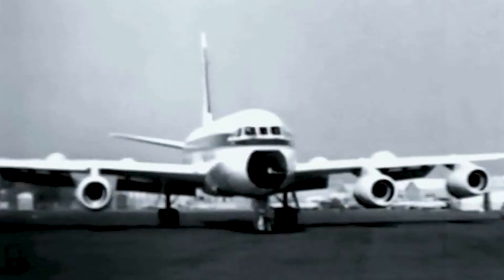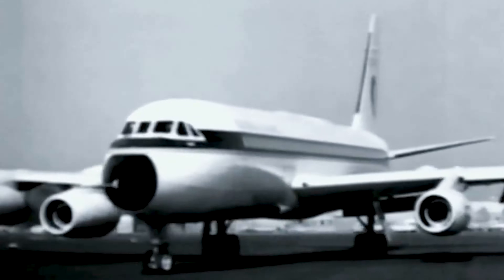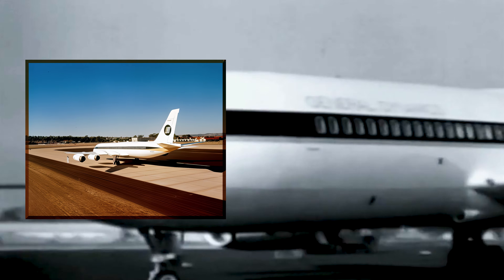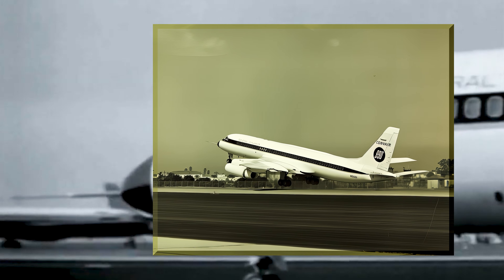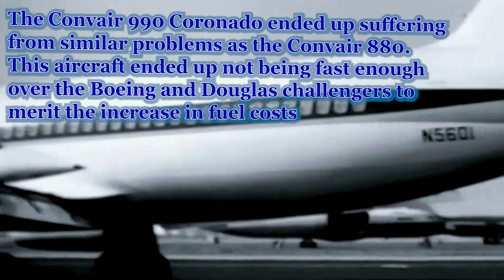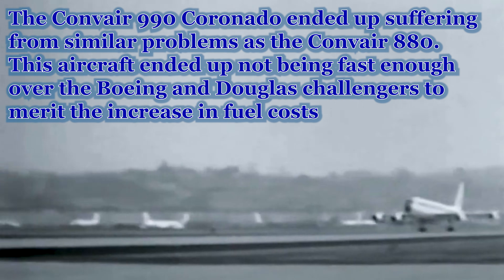The Convair 990 Coronado. Born from a desire to push the boundaries of jet airliner performance, this sleek four-engine aircraft represented the pinnacle of Convair's commercial aviation ambitions. Designed to be even faster than its predecessor, the Convair 880, the 990 boasted impressive cruise speed and a distinctive, almost futuristic design. But its story is one of both innovation and commercial challenges. From its cutting-edge technology to the economic realities that ultimately limited its production, the 990's journey is a complex and compelling chapter in the history of jet-powered flight.